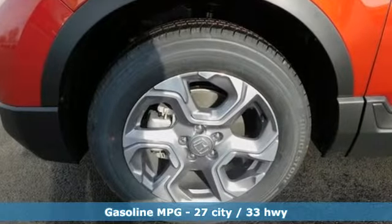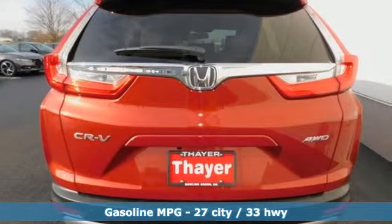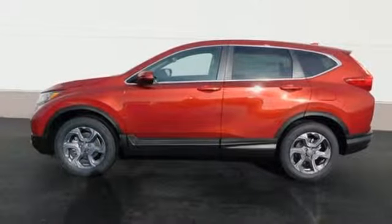It's well equipped with the features you need: streaming audio, power heated mirrors, front heated leather bucket seats, auto-dimming rearview mirror, doors and push button start proximity key.